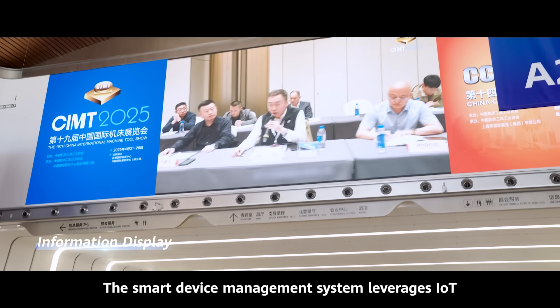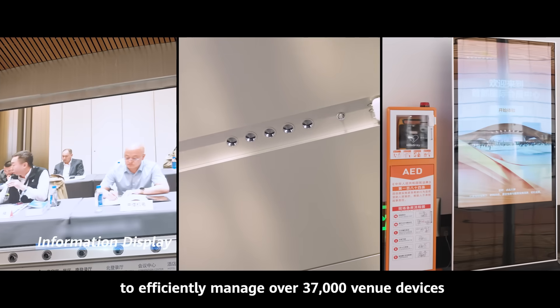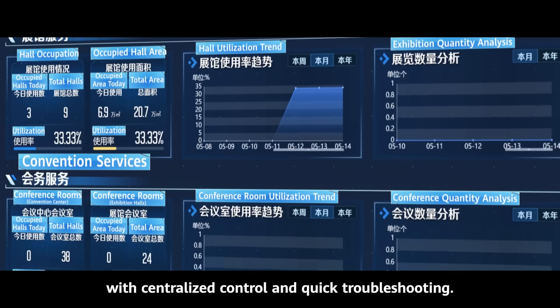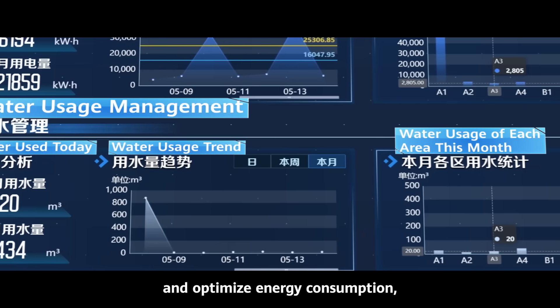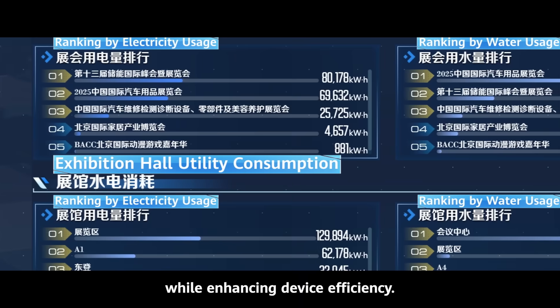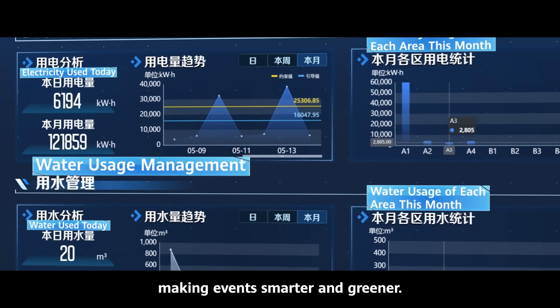The Smart Device Management System leverages IoT to efficiently manage over 37,000 venue devices throughout their lifecycle. With centralized control and quick troubleshooting, the CIECC uses data science to analyze and optimize energy consumption. While enhancing device efficiency, it manages energy by time and area, making events smarter and greener.